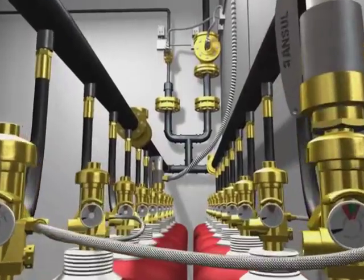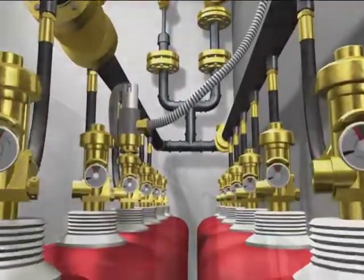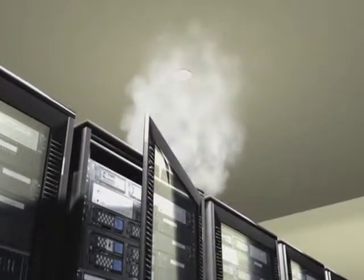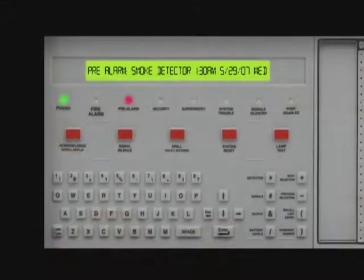Inogen is stored in a series of steel cylinders located outside of the protected areas. When smoke, heat or particulates are detected, an electronic signal is sent to the auto pulse control unit, triggering a series of critical actions.